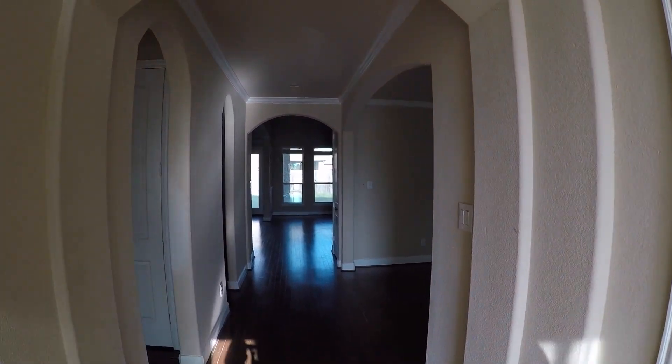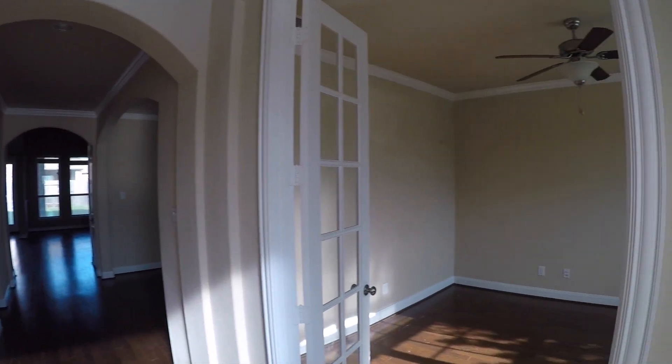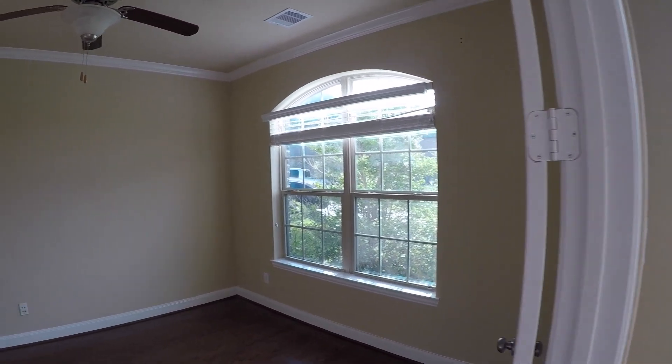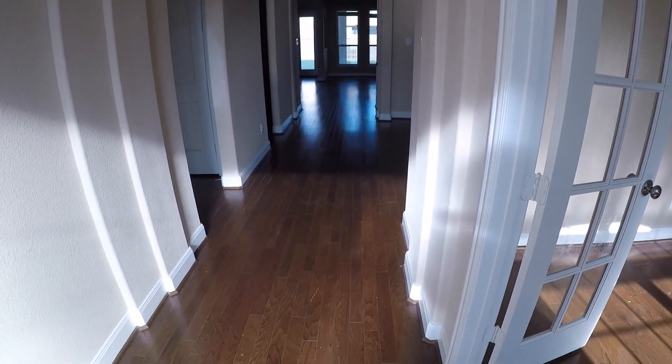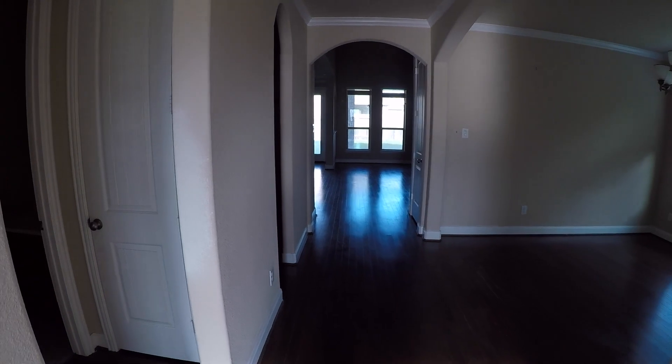We step into the entryway. I really like the accented walls — you have rounded corners. To the right here we have a nice office; these French doors open up into the office space. As you'll probably see on the floor, it does have wood floors and they're actually in pretty decent shape. They do need a little bit of work, but all in all they're in fairly good condition.